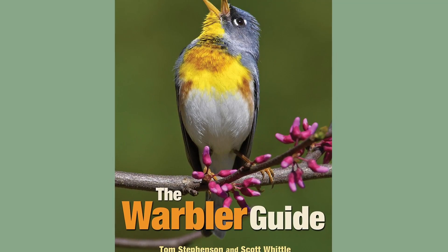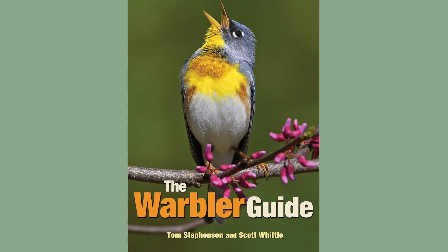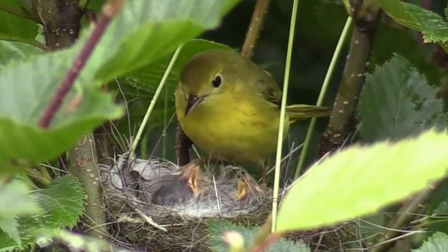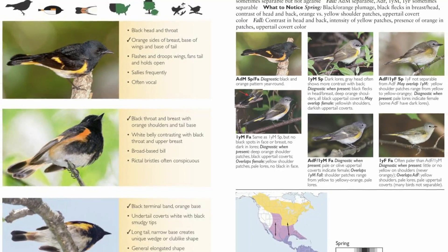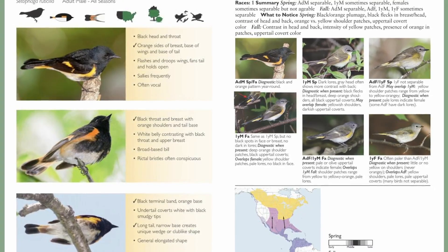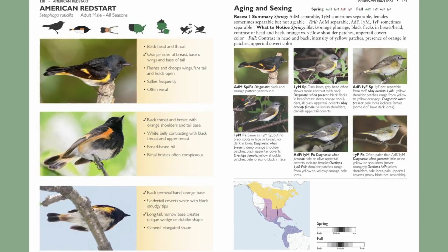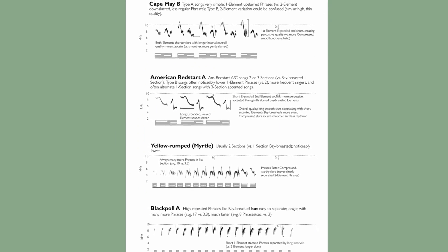If you know a nature lover whose ornithological skills are a little bit more advanced, the Warbler Guide may be the perfect gift for them. This is an in-depth guide to identifying the often tough-to-ID warblers in any season. The color photos are outstanding and include field mark descriptions, color range maps coded for season, and the species descriptions include behaviors and song sonograms — a deep dive into the warblers that any advanced birder will find interesting and helpful. The Warbler Guide is also available on Kindle.